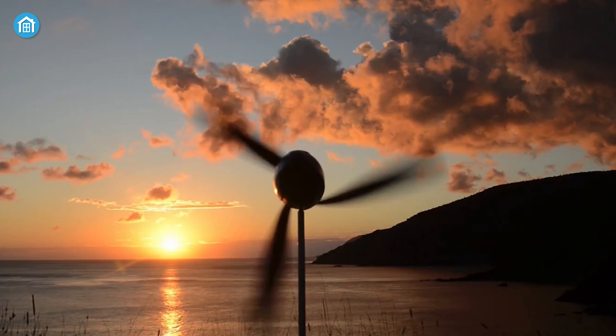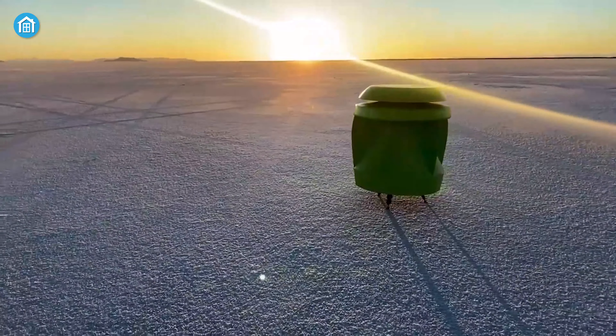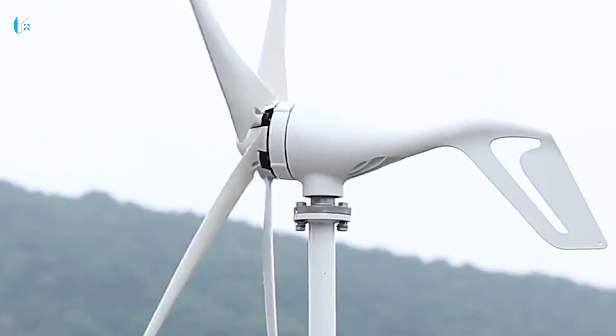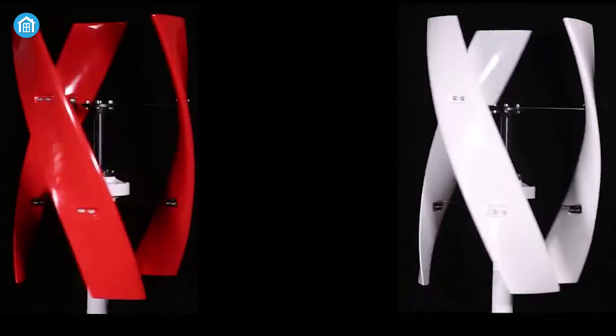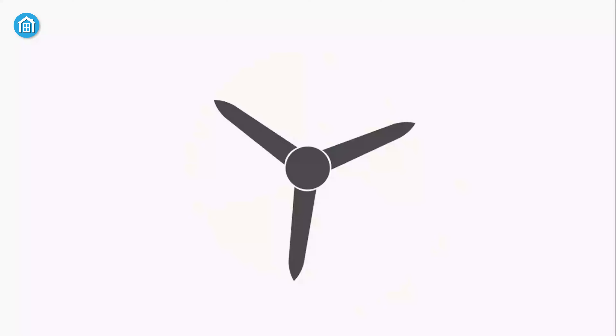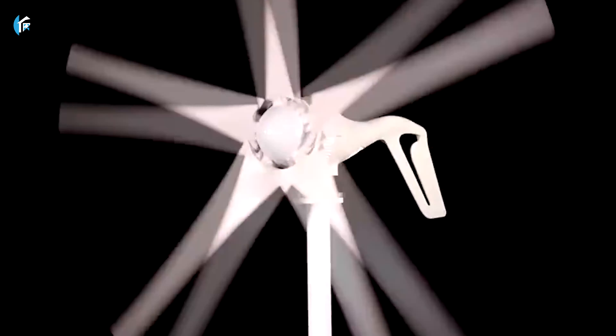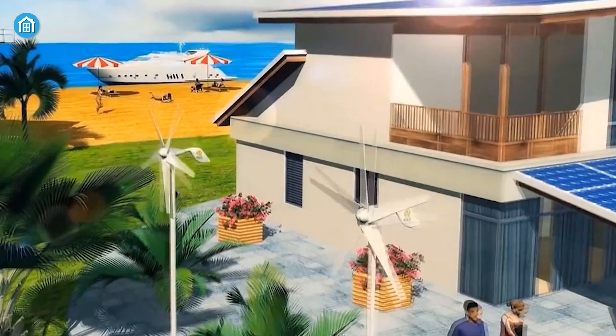Wind turbines are better than solar panels for producing clean energy more effectively. They even work continuously at nighttime, and it's the best option to cut monthly energy bills by 50% to 90%. But with so many available options, it's hard to know which suits you well. So to ease the job, we have these wind turbines that are safe to use for residential purposes and allow you to harvest energy for your home.